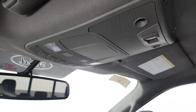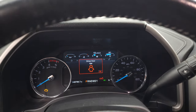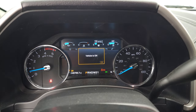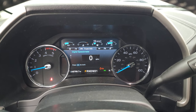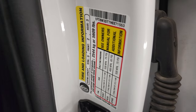That headliner is very nice and clean. You do get map lights up here and a power sliding rear window button. We'll start it up — starts right up, no check engine lights or anything like that, other than the door and hood open indicators. Here's the tire and loading information as well as the VIN sticker.